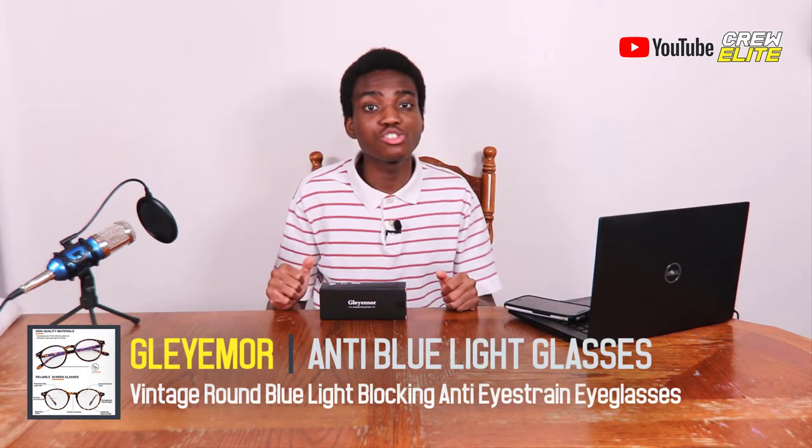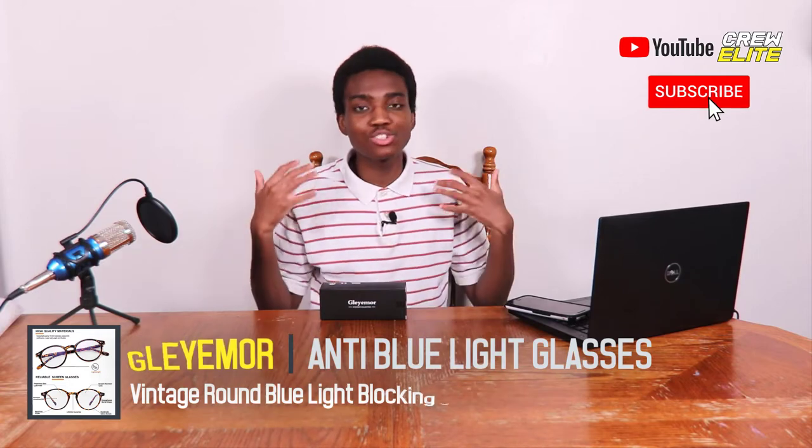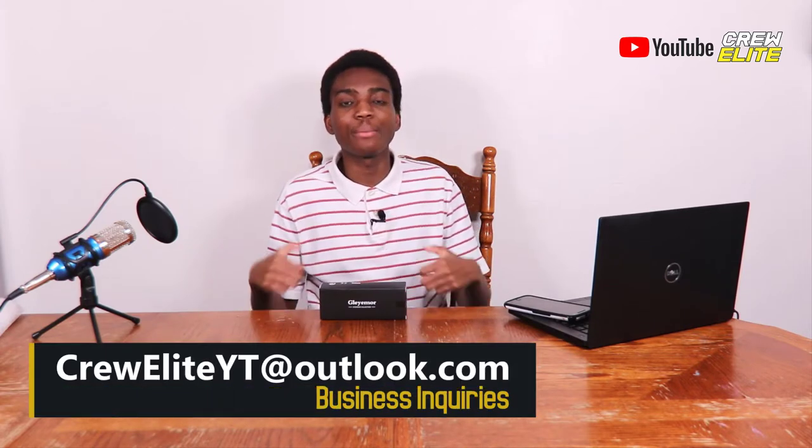Before we get started, make sure you go down below and hit that subscribe button and turn on post notifications to get updates whenever we upload. If you have any questions or concerns about this product, leave a comment as I reply and read every single comment. If you enjoy this video, leave a like down below. You can also follow us on our various social media platforms linked in the description. Lastly, if you're a business owner interested in a product review, our business inquiry email is crewliteytl.com.